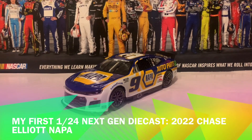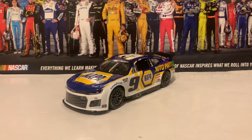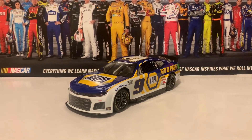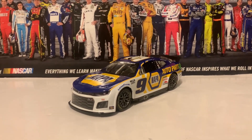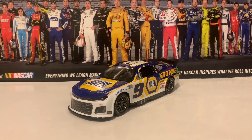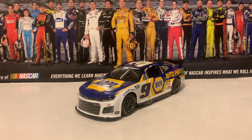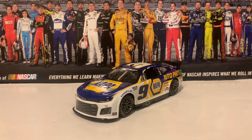Here's my first next-gen diecast at 1:24 scale. My brother actually got me this for Christmas this year. It's the 2022 Chase Elliott Napa Chevrolet Camaro from Hendrick Motorsports. This is my first 1:24 scale next-gen diecast. As I was unscrewing it, it was very easy to unscrew with a screwdriver. The diecast itself is very light because this is only an ARC.